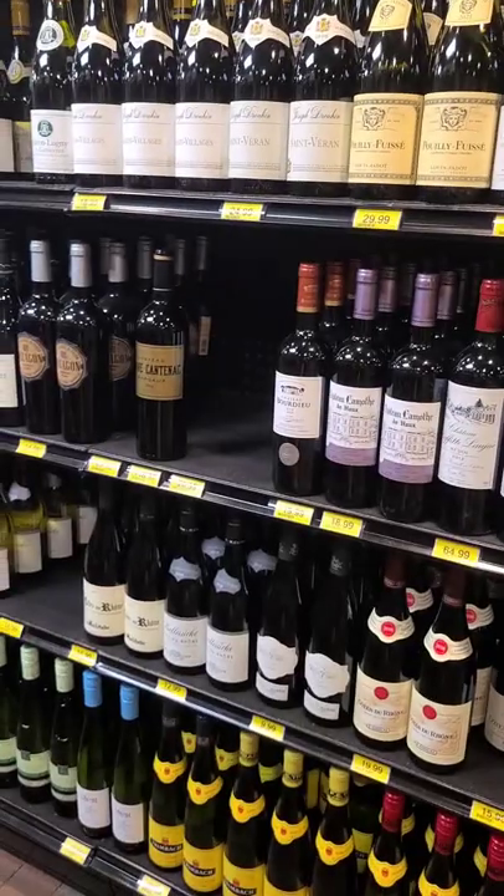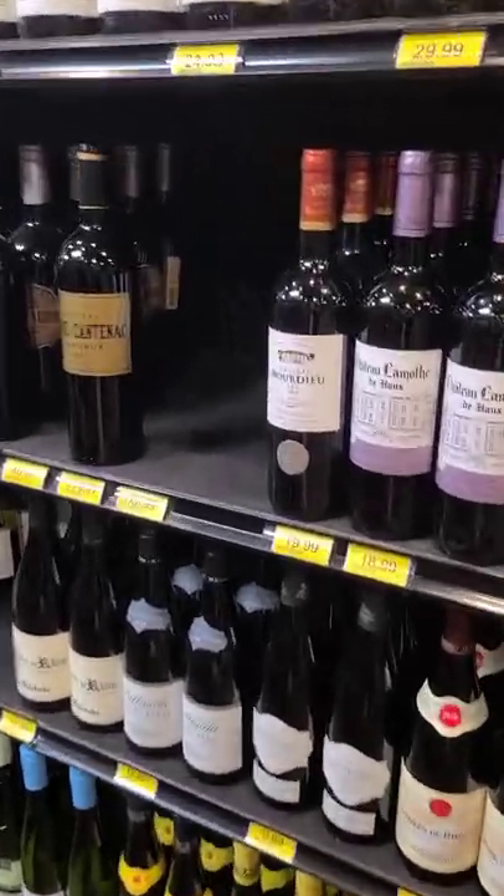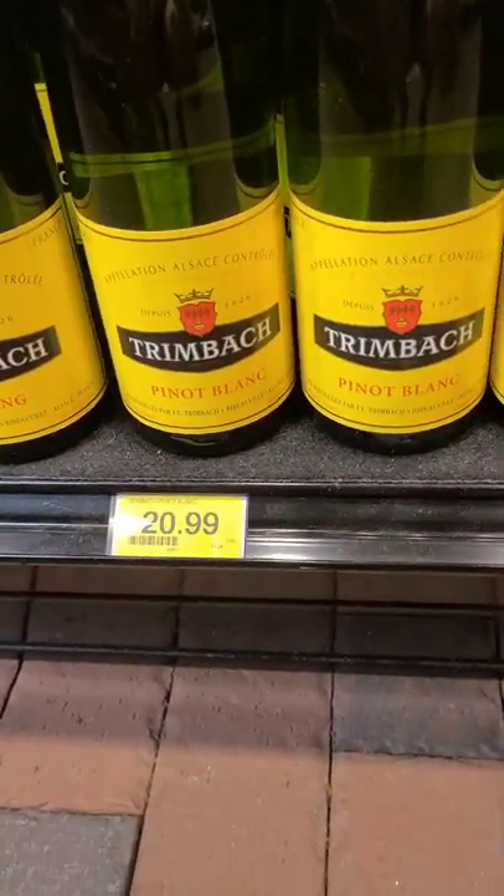The first one — since we are here in the lovely import room at Bill's — doing our shopping today at the lovely Bill's Liquor on Ladies Island in Beaufort, South Carolina. Let's turn around here. One of the first ones we look at is this Trimbach Pinot Blanc.